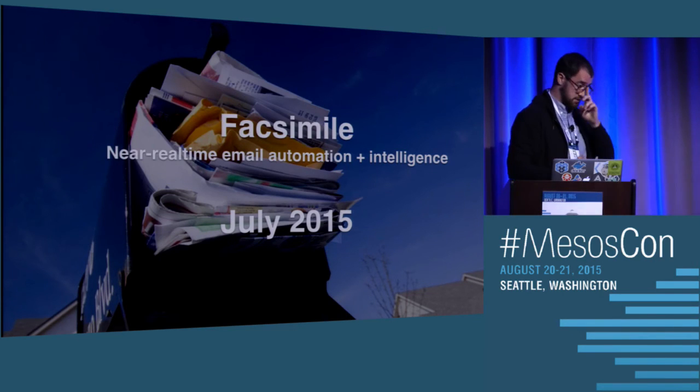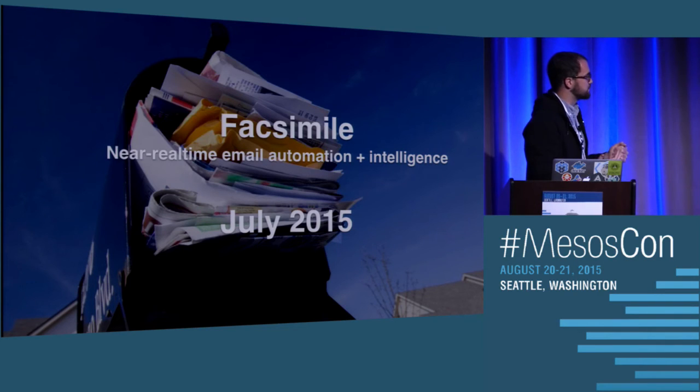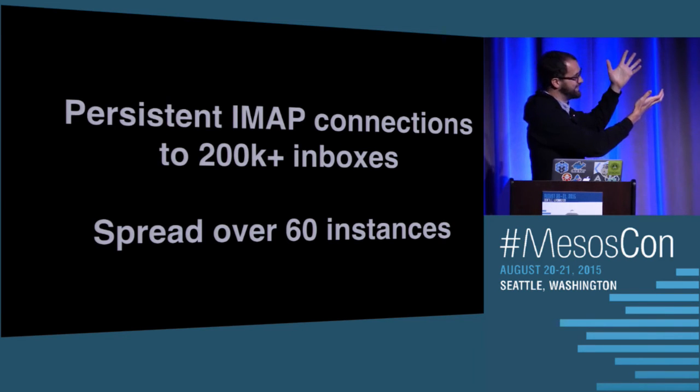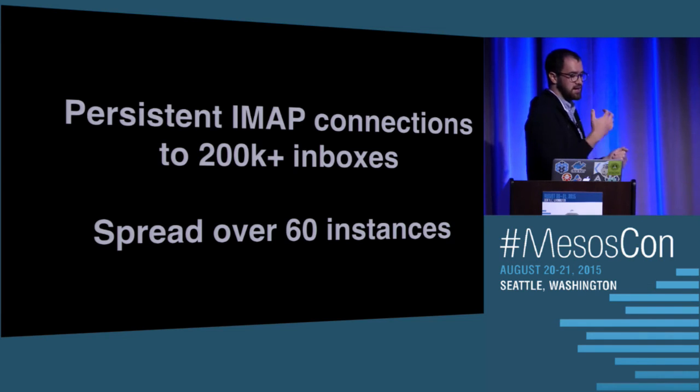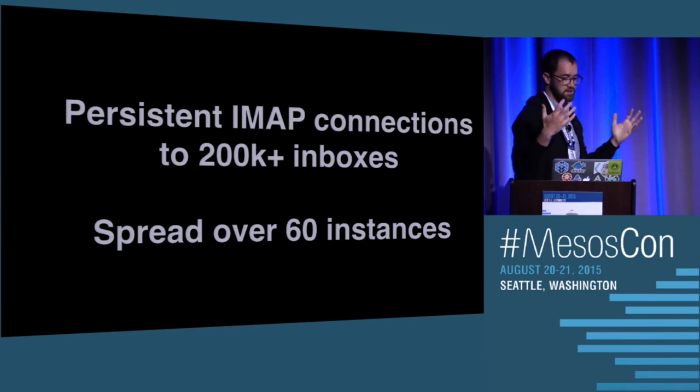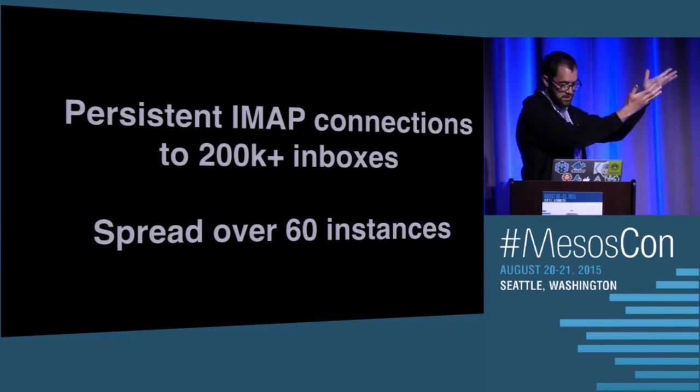Another really cool service we've been able to empower with Mesos is called Facsimile — a near-real-time email automation and intelligence system. For people who have opted in, we keep a persistent IMAP connection to their Gmail inbox so that we can do automation and intelligence on it. That's spread over 60 instances. Before Mesos, if someone came to me and said they wanted to run a service with hundreds of thousands of open connections, that would have been daunting. But with Mesos, I can just say, give you 3,000 connections per host, run it on 60 instances. Before Mesos, if someone said they wanted to run 60 instances of something, you'd be in Rainmaker for a really long time. But thanks to Mesos, we can just run it on 60 instances.